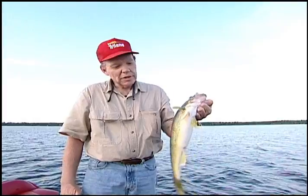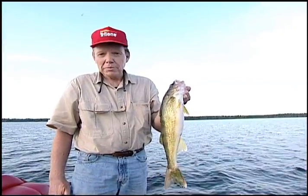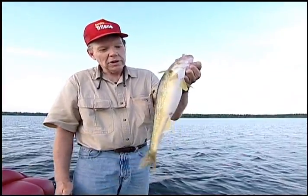Even if you like to fish big lakes, you should research the smaller lakes around your area. There are going to be days when you get blown off the big lake, and there are dozens of lakes like this where you can go out, save the day, and catch nice walleyes.